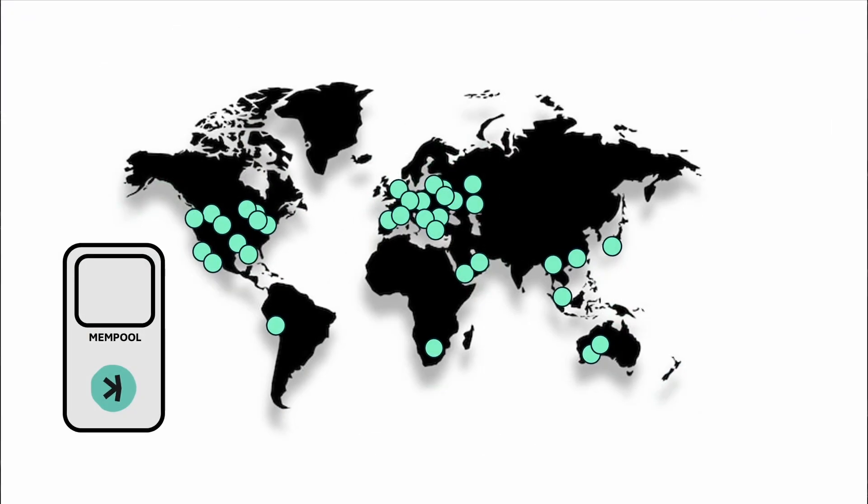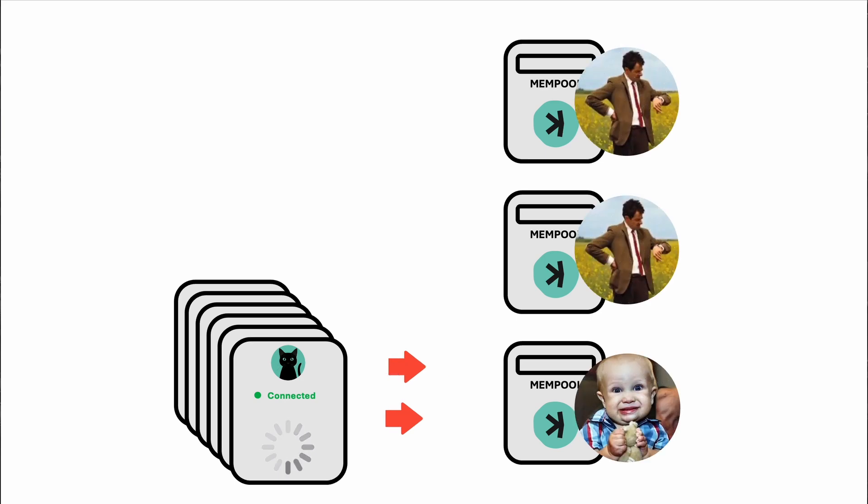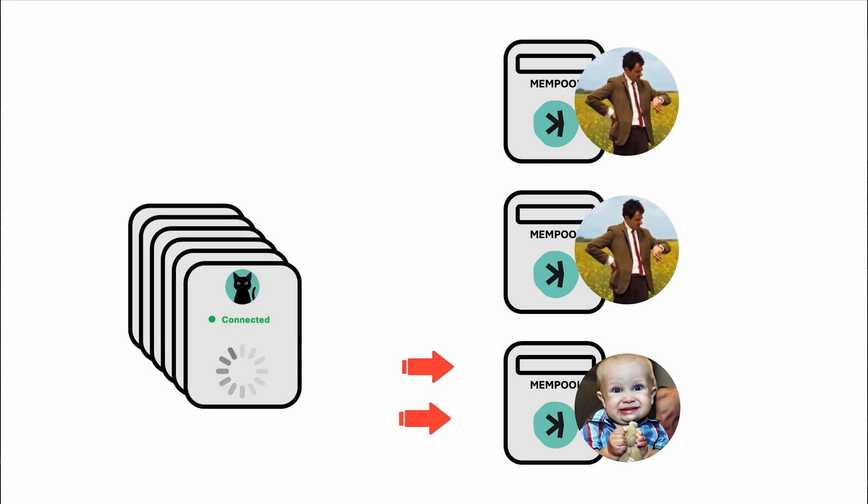On top of this, some nodes were down due to hosting provider issues right before the beta launch, exacerbating the problem. To mitigate this, the community powered up public nodes, and there was a call to action to deploy additional resources to handle the load. This is a significant management challenge, but it's being tackled with the development of an automation tool to make node management easier.